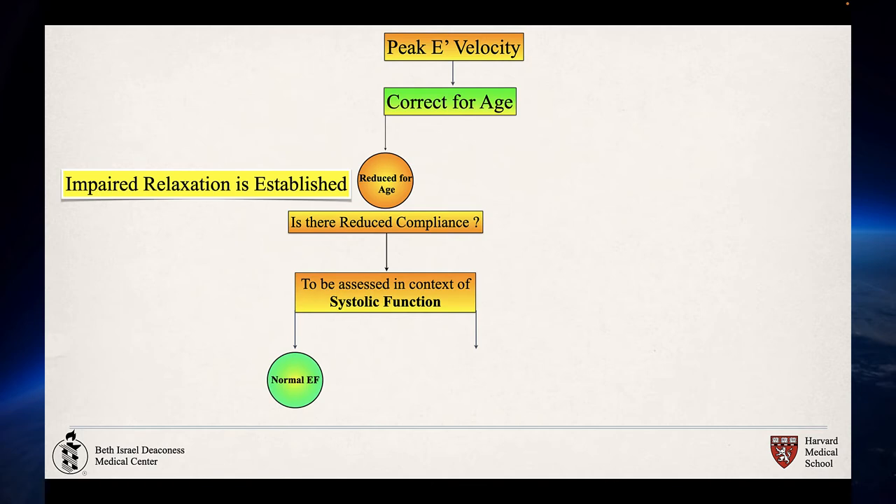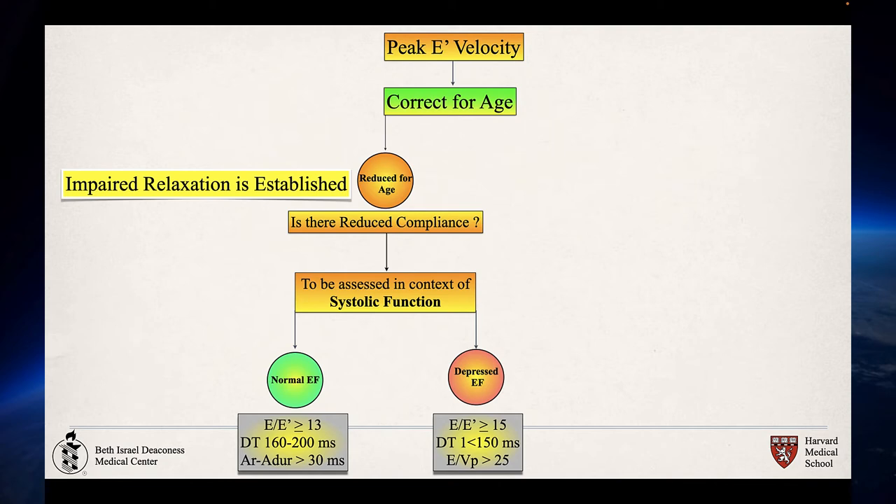If the ejection fraction is normal and the transmitral E velocity is obtained and compared to the E' — the Doppler tissue velocity of the lateral mitral annulus — if E/E' is 13 or more, or the deceleration time is 160 to 200 milliseconds, and the pulmonary venous atrial reversal duration is more than 30 milliseconds greater than the transmitral A wave duration, reduced compliance is established. In patients with depressed ejection fraction, E/E' more than or close to 15, deceleration time less than 150 milliseconds, and E/Vp more than 2.5 again establishes reduced compliance.